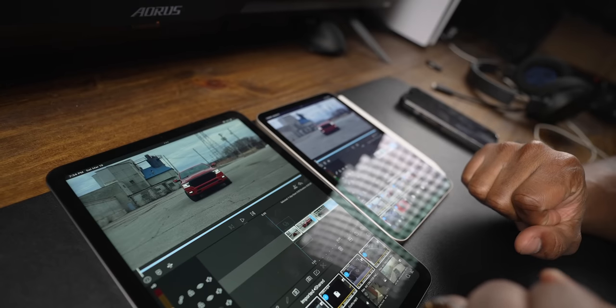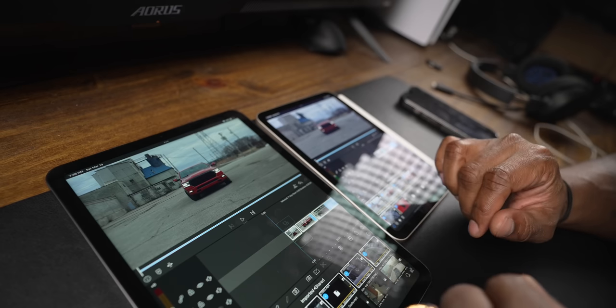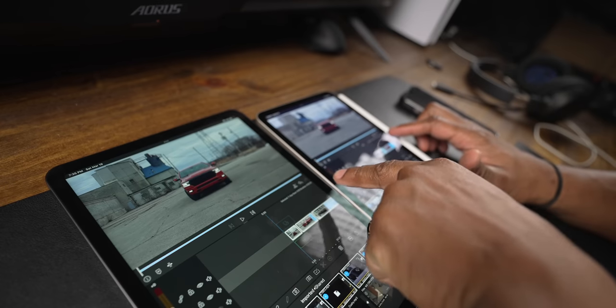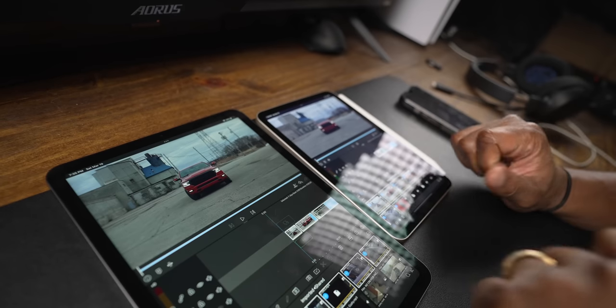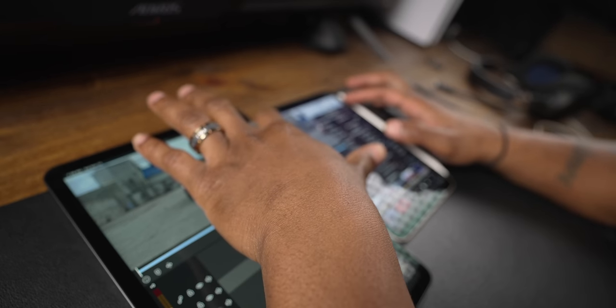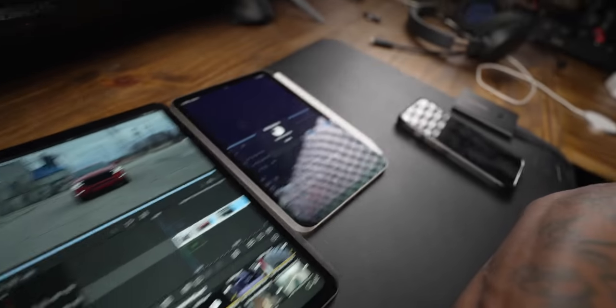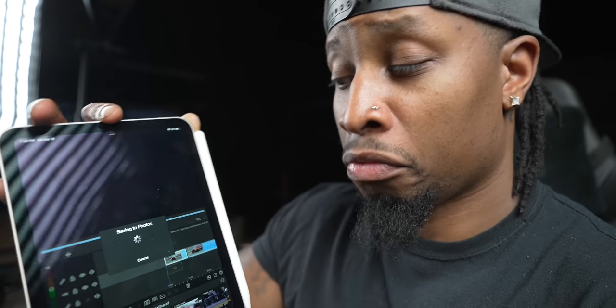The last thing I want to do is an export test in LumaFusion. These are heavy files from the Sony A7 IV - 4K 60fps, 10-bit 4:2:2, 200 megabits per second. The duration is 4 minutes 30 seconds on both tablets, and I'm exporting at Ultra quality with everything else the same. Let's hit it... the iPad Air 5 is finished! The M1 iPad Air cooked it - it had at least a 45-second lead. We almost dropped the A7S3, which would have been a disaster.